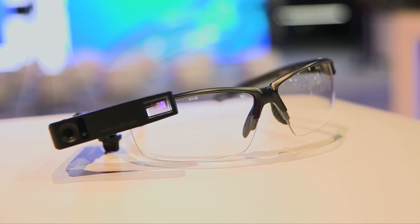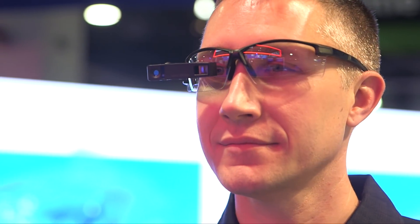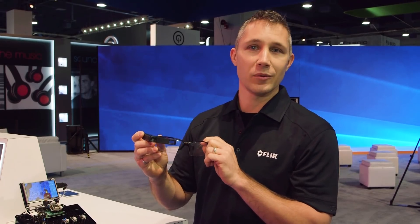Our third partner, Arsens, launched the Thermal Glass. The Thermal Glass is the first embedded thermal imager in a wearable. This allows you to do hands-free operation, making you more efficient at your job and allowing you to safely work with the thermal imager.